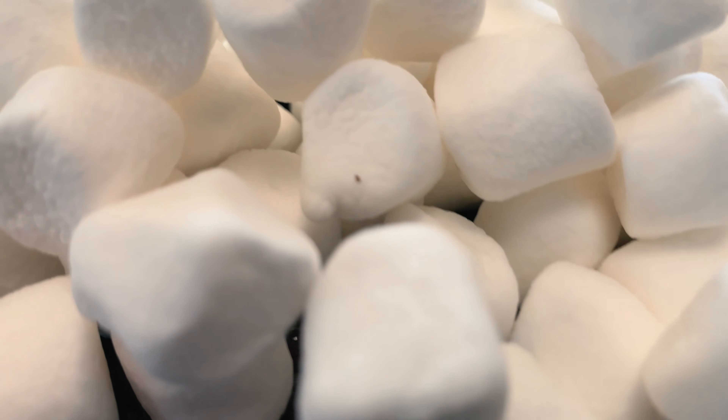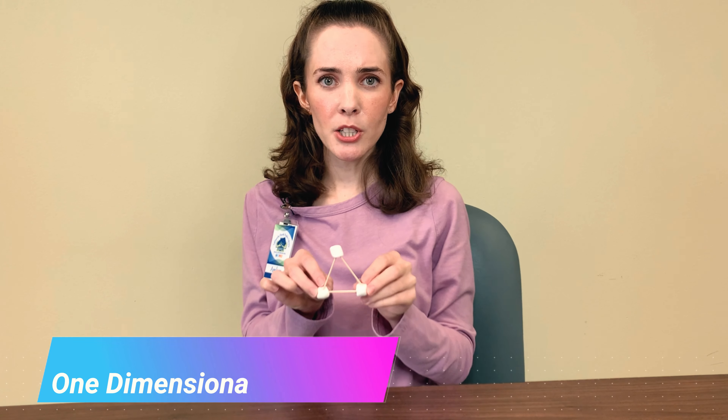Hi everyone, my name is Amber from the Lockport Branch Library, and for this episode of the STEAM Sit-Down Online, I'm going to be showing you how to build one-dimensional and three-dimensional shapes using mini marshmallows and toothpicks. First up: a one-dimensional triangle.